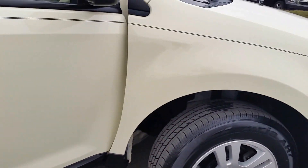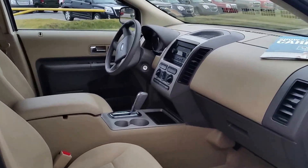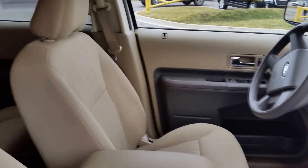The vehicle has remote entry. Moving to the interior, it's got a tan cloth trim interior. It does have the original owner's manual included.